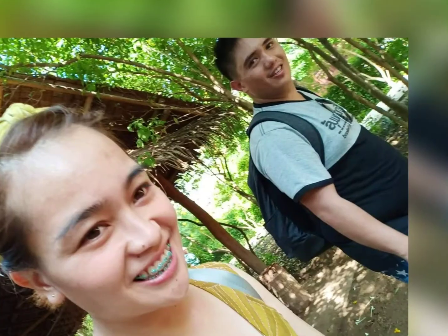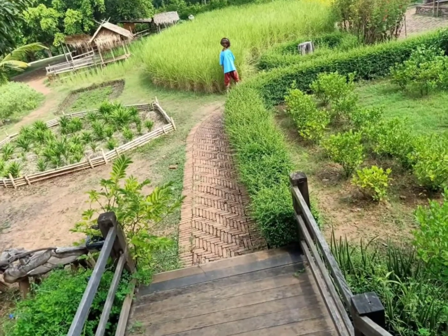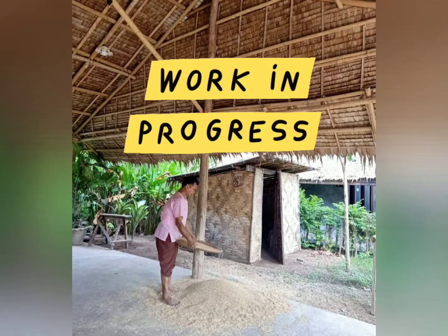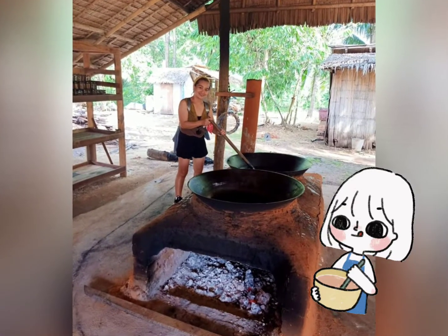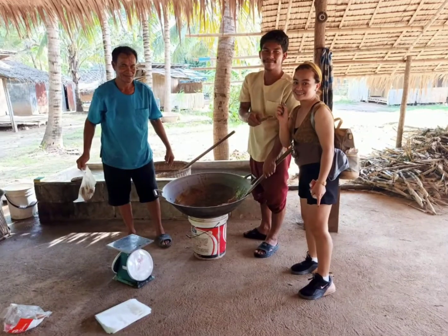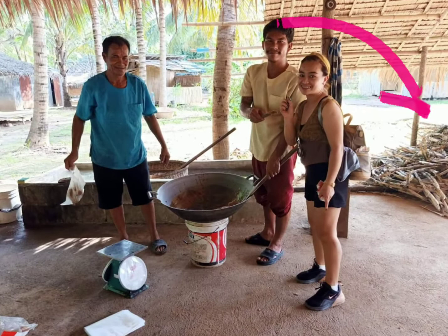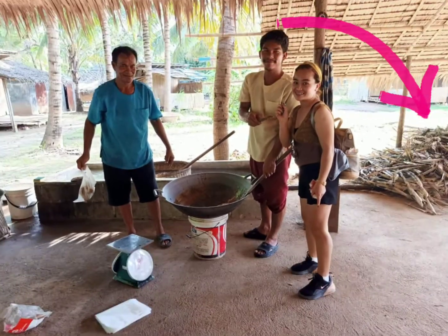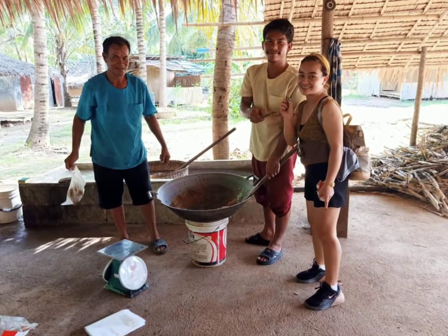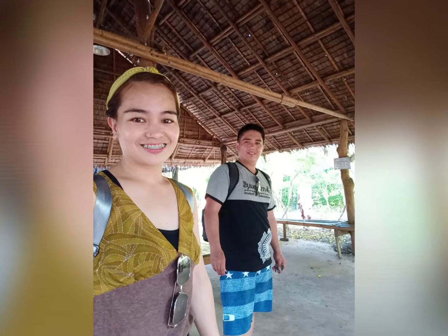Alright ma'am sir, please prepare yourself because our next stop is all about food — freshly from the farm, they process and cook their food in this area. Our next stop, you can see a very big can here and they are cooking their sweetener. As you can see, the sugarcane has been squeezed already, and after getting the juice from those sugarcane they process and cook it until it becomes sweetener or molasses.